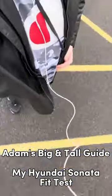For reference, I am 6 foot 8 and 400 pounds. I'm going to start off today with my 2012 Hyundai Sonata.